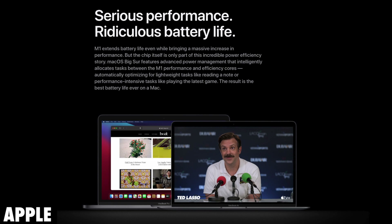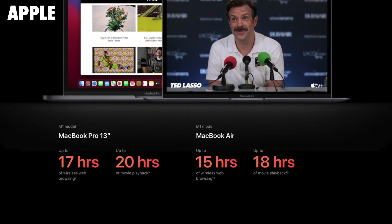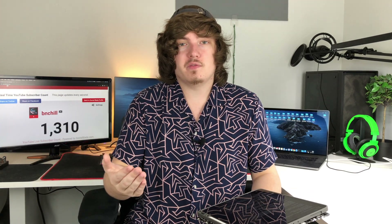One thing I thought was interesting was that in this keynote they elected to talk about battery life, whereas with the iPhone 12 keynote they didn't even mention it a single time. That's because unlike the iPhone 12, this new Mac lineup actually has better battery life than its predecessors. The MacBook Pro 13-inch with an M1 chip has 17 hours of web browsing and 20 hours of movie playback, and the MacBook Air with an M1 chip has 15 hours of web browsing and 18 hours of movie playback. Keep in mind the harder you use these devices, it will last a lot less.